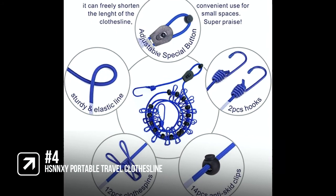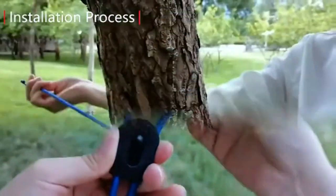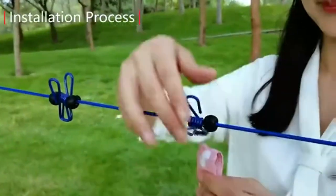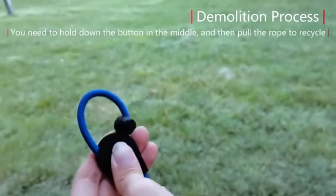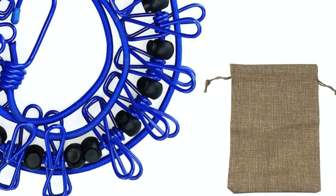In at number 4 is the HSNNXY Portable Travel Clothesline. This portable travel clothesline is made with an elastic rubber band with good tenacity and durability. It can be stretched up to 10 feet and is strong and long enough to hold a lot of clothes. It also includes clothespins made of stainless steel material, making them strong, durable, and rust-retardant. It's also retractable with an adjustable length button that can adjust the rope length, so it can save a lot of space when not in use. You'll also get a drawstring storage bag which makes it convenient to pack and carry with you.